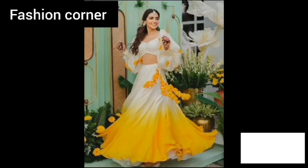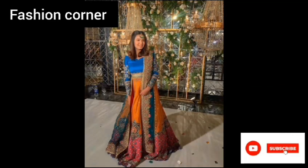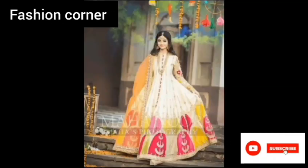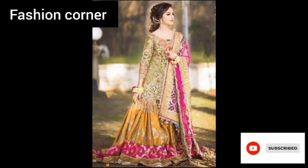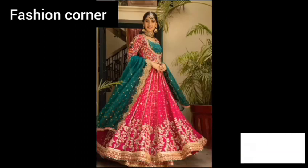Mehendi dresses are often vibrant in colors such as yellow, green, orange, and pink to signify joy and celebration. They are designed to exude elegance and grace, making the wearer look stunning on the special occasion.